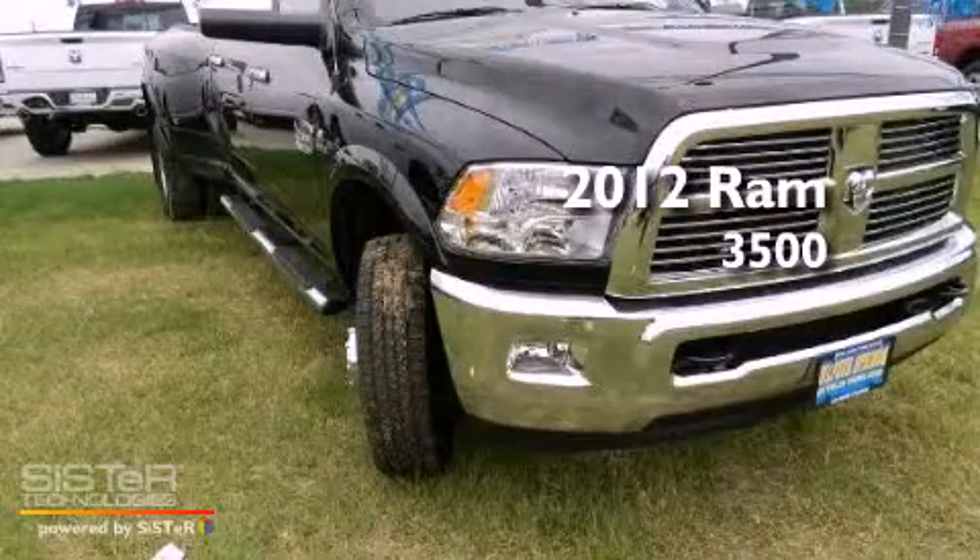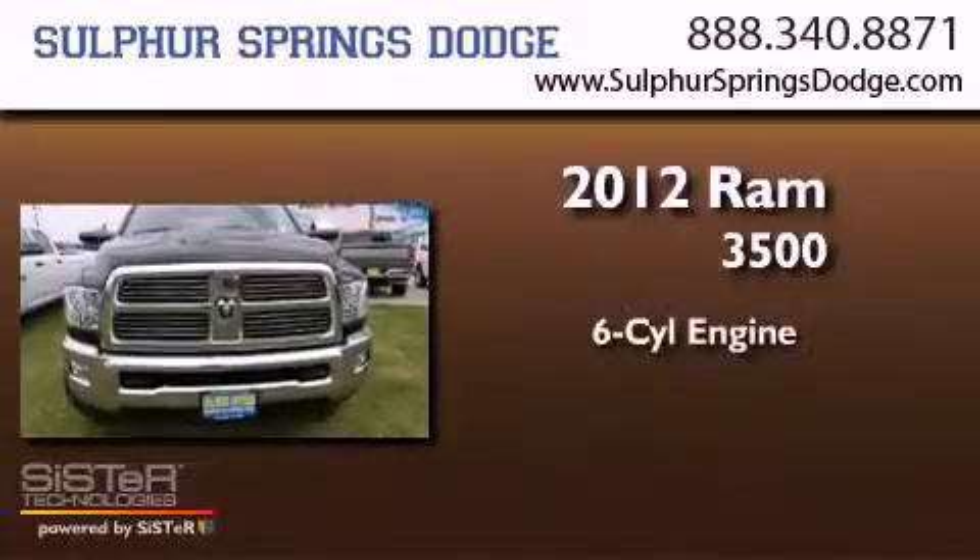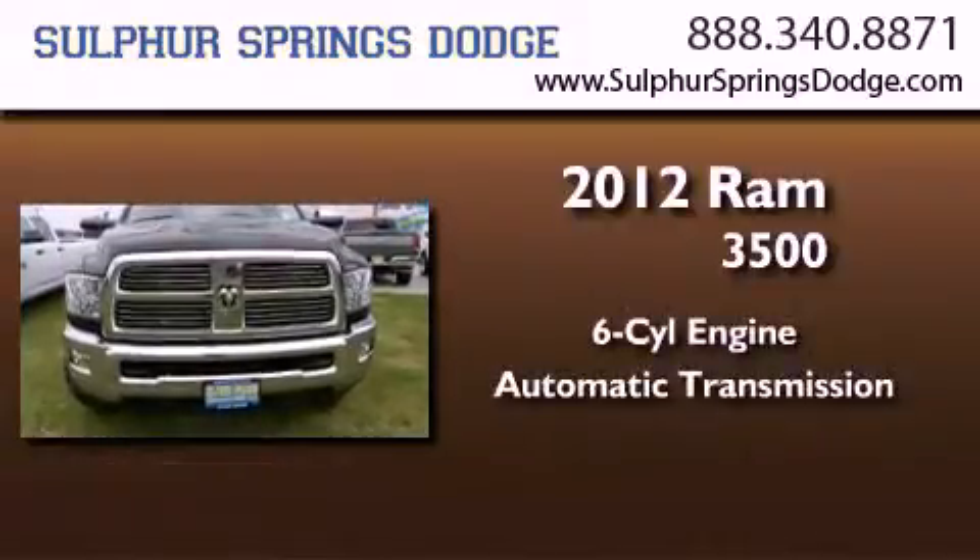This is a brand-new 2012 Ram 3500. It has a six-cylinder engine, an automatic transmission, and four-wheel drive.